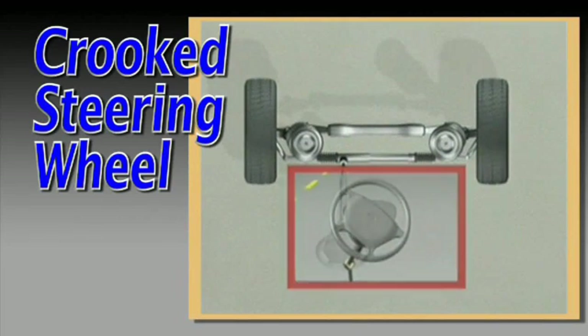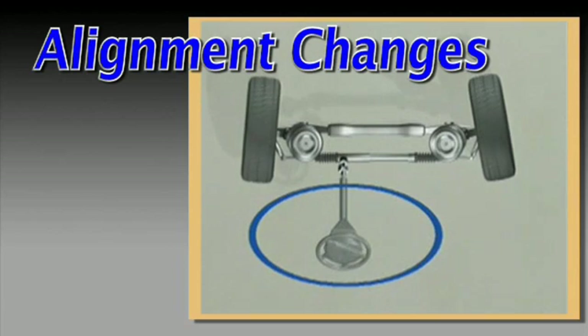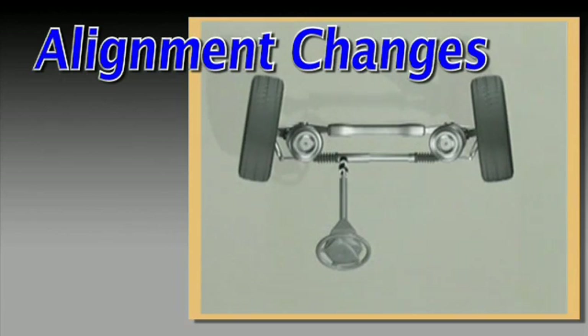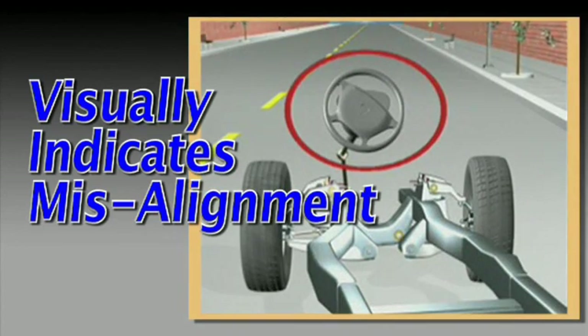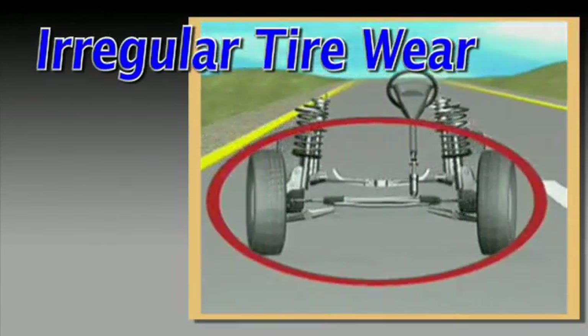A crooked steering wheel normally occurs gradually as the alignment condition of the vehicle shifts over time. This is an excellent visual indicator of misalignment. Irregular tire wear may be another.